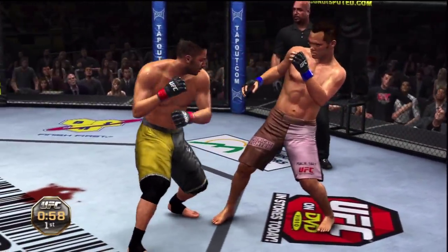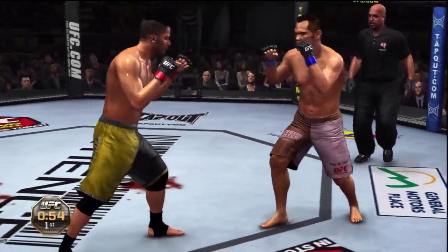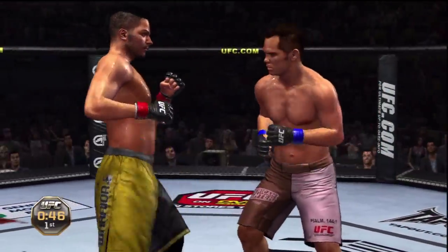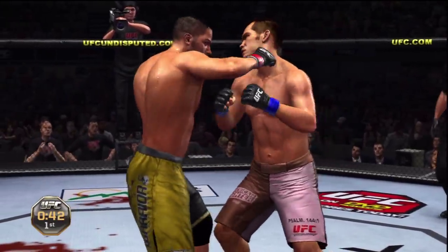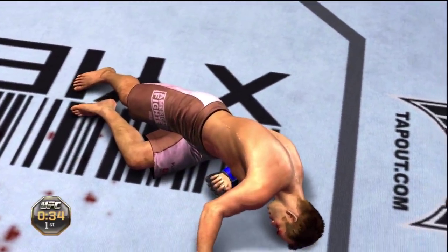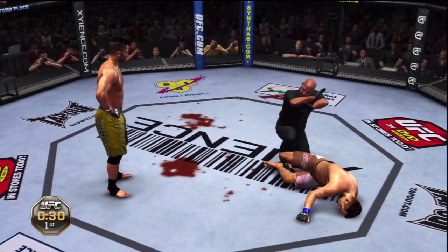Just about one minute remains in the first round. Beautiful hook! Good combos here, beautiful hook. That's it, it's over. Left hand — that's it!